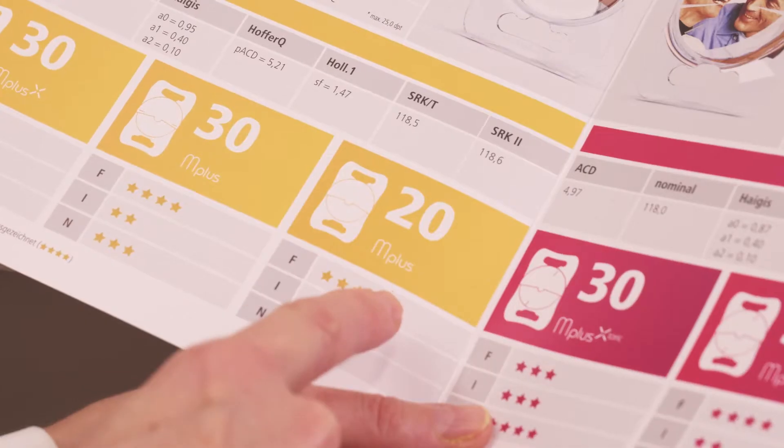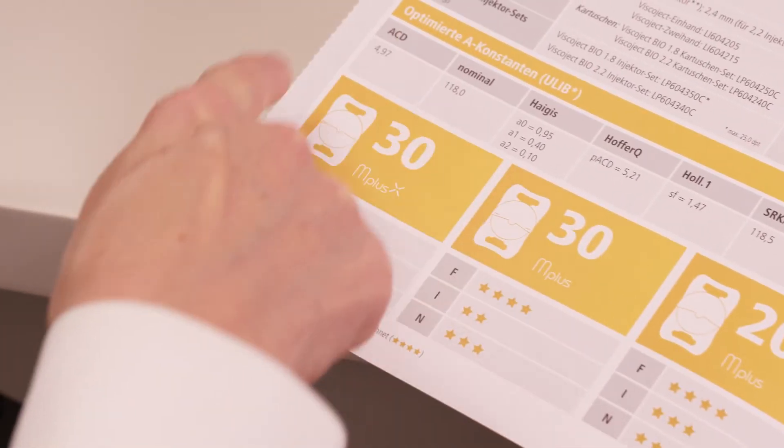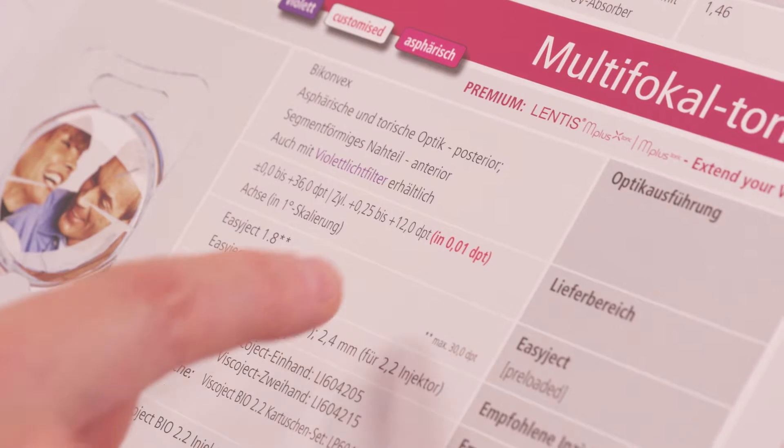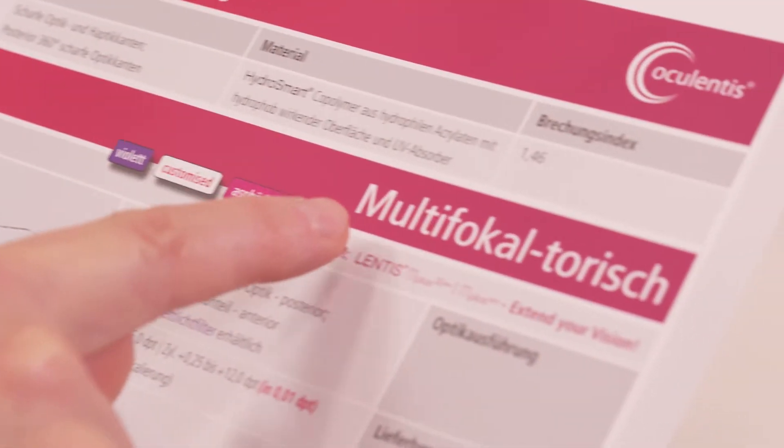Patient expectations are very high. Today we can offer a large variety of lens models with different near additions, which, as customized versions, also allow toric compensation of up to 12 diopters. Therefore, we can offer a whole spectrum of options to cover the patient's needs.